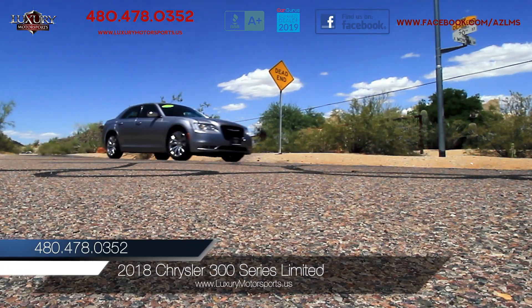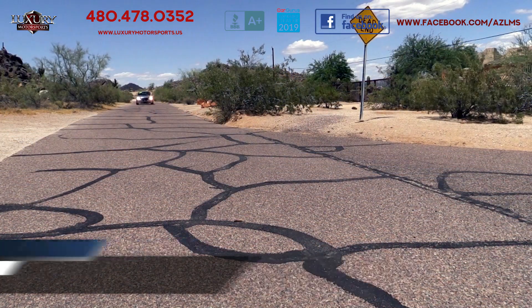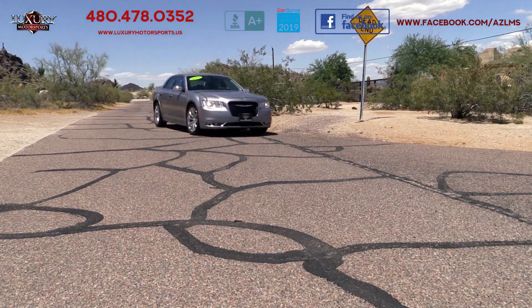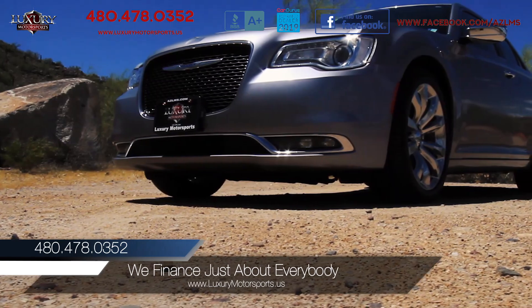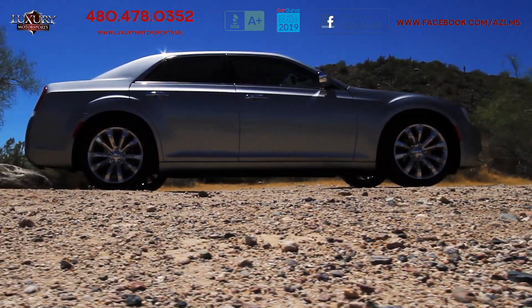Luxury Motorsports is proud to present for sale this one-owner 2018 Chrysler 300 Series Limited Sedan in billet silver metallic clear coat. With its big, bold styling and head-turning color, this all-American sedan offers incredible bang for the buck. With a remarkably quiet cabin,